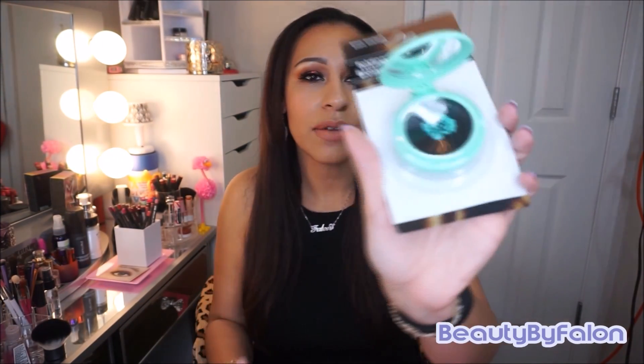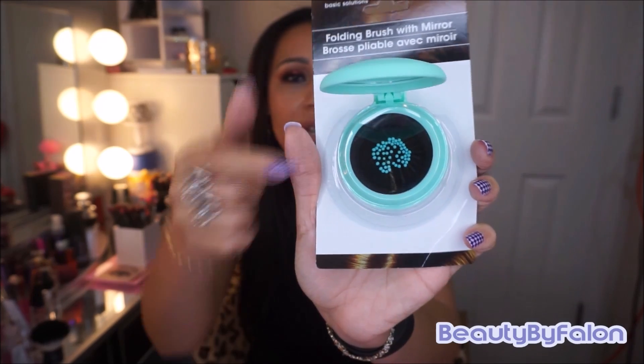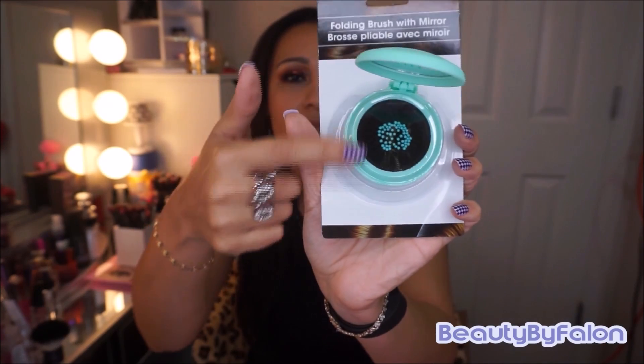I got some hair stuff. This is by The Basic Solution — a folding brush with mirror in mint color. I couldn't pass it up; I love mint. It comes with a brush and a mirror. Mint color — I love that.